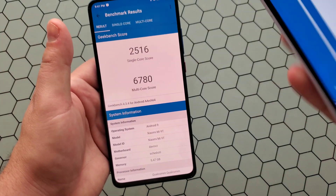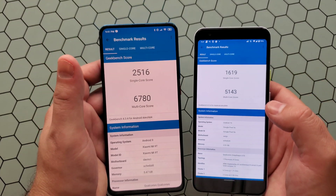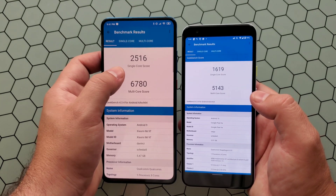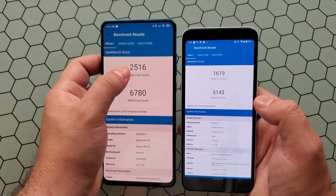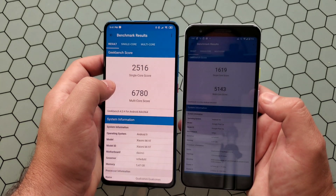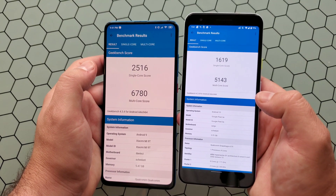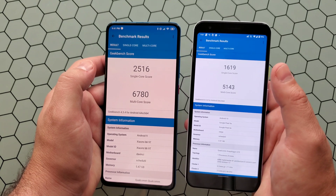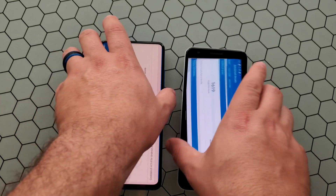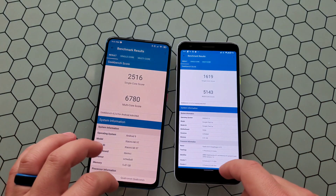Alright guys, you can see just how much quicker the Mi 9T was. Here you can see some score comparisons — on the Snapdragon 730, the single core score is 2516 and the multi-core is 6780. You can see just how far behind, especially on the single core score, the Pixel 3A with its Snapdragon 670 chipset lagged.